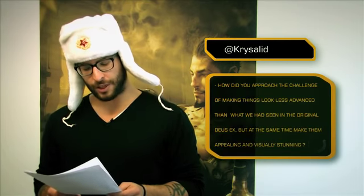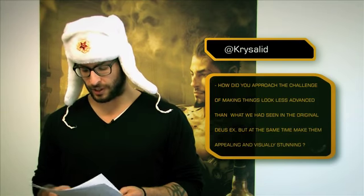Here's another question from our Twitter account, this time from @Chrysalid, or Sebastian Mendoza: How did you guys approach the challenge of making things look less advanced than what we had seen in the first original Deus Ex,